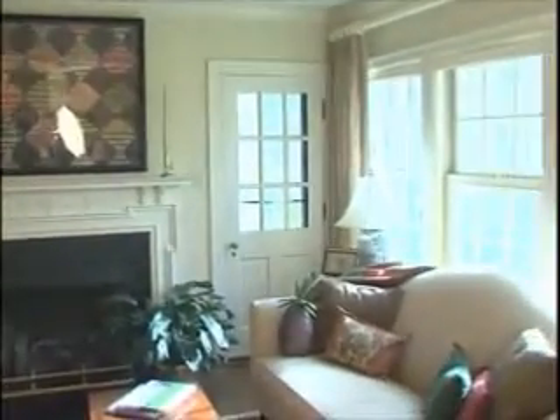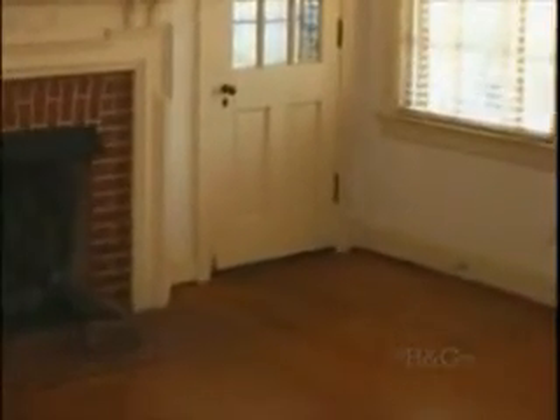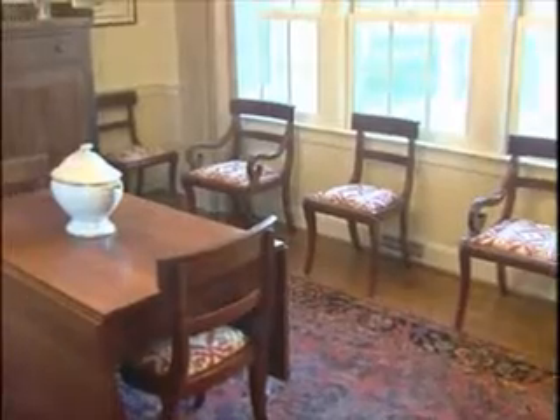Throughout the home we added new crown molding. Every surface was touched — meaning we repainted the entire house. The floors were refinished; there was existing hardwood which has been refinished and given a little color. And then we redid some lighting and added some audio.